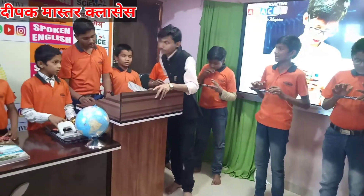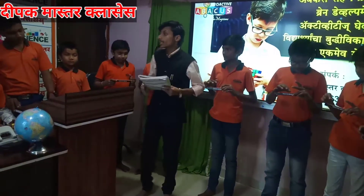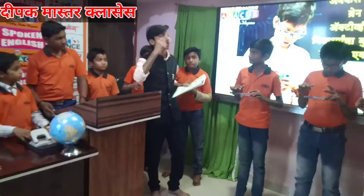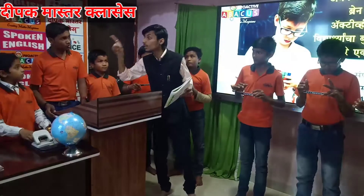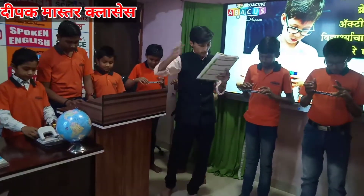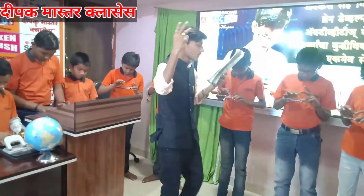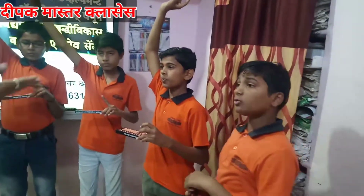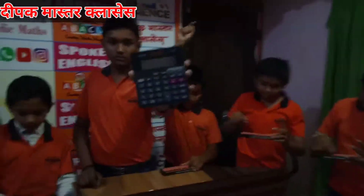Yes, sir! Yes, sir! 81, 82, 95, less 56 — answer. Sangamala: Yes, sir! 202! 202 is the correct answer.